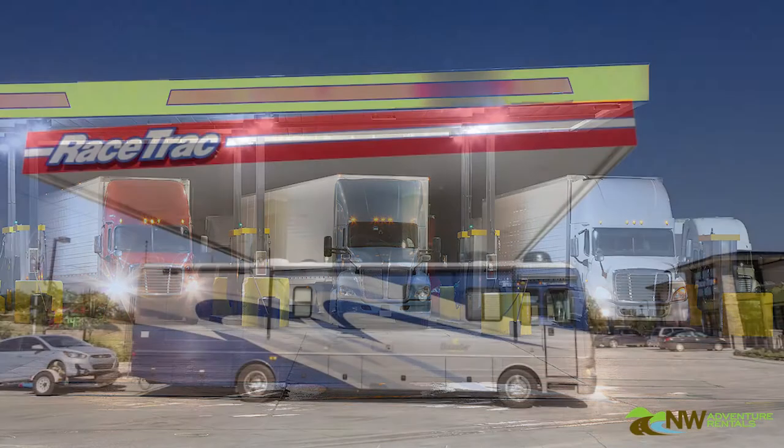Also, when you can pull up to a big truck stop instead of a regular gas station, do so whenever possible. Whatever you do, leave yourself plenty of room to maneuver.